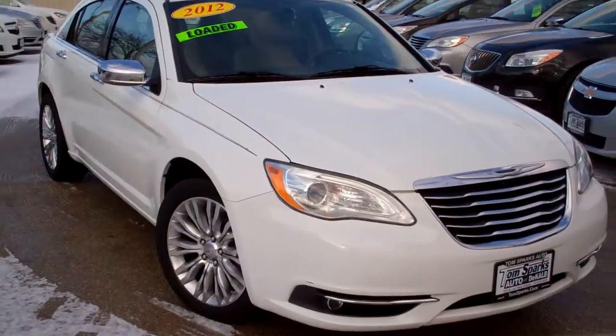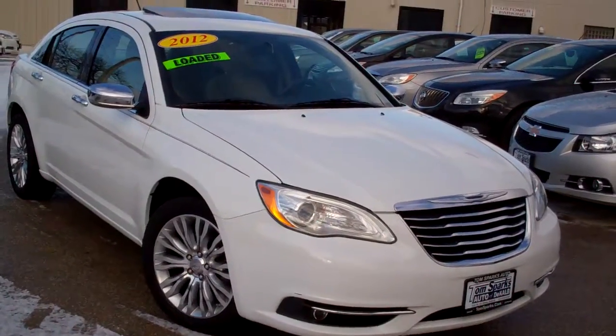Hi there, Brad Mayo, Tom Sparks Auto, DeKalb, Illinois. Got a real nice one for you today. Got a 2012 Chrysler 200 Limited.